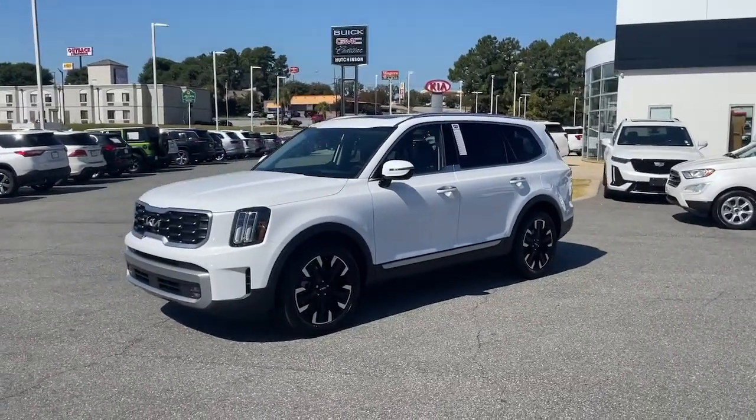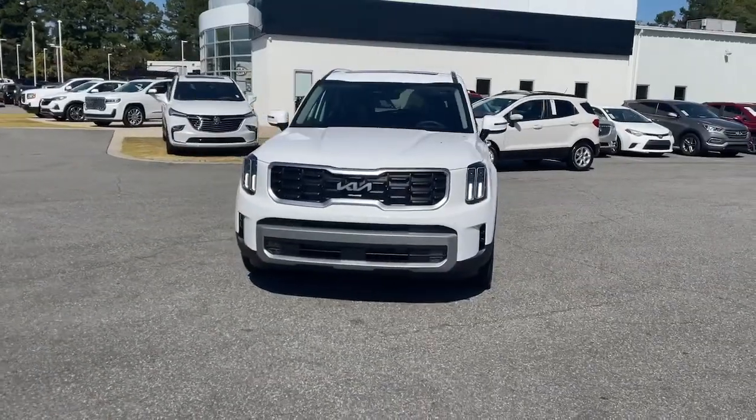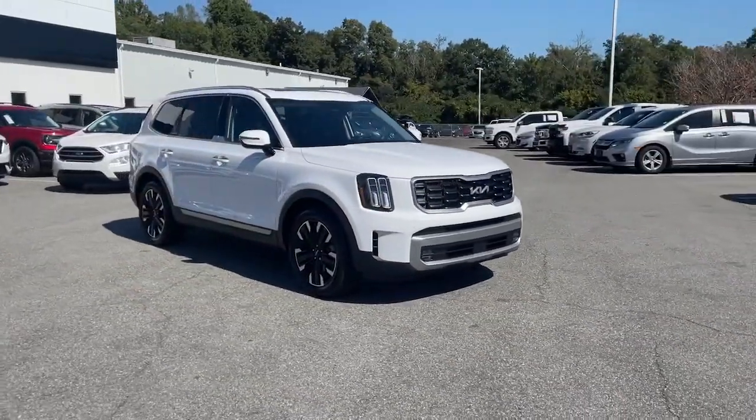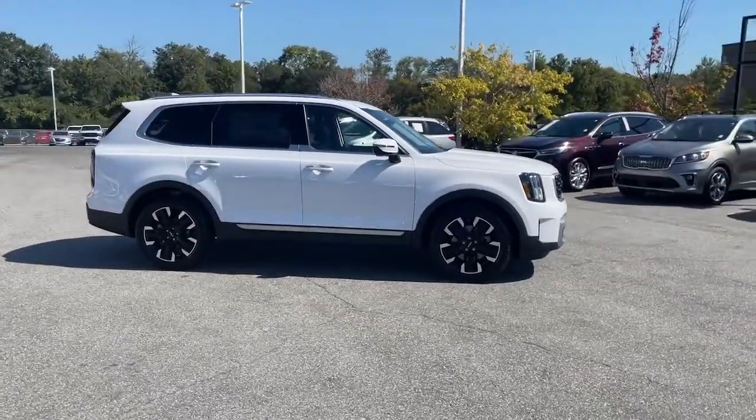Get acquainted with the 2023 Kia Telluride. This handsome and versatile Telluride is ready to help you explore your world in comfort and confidence. From its standard suite of driver assistance tech to its three-row seating layout,